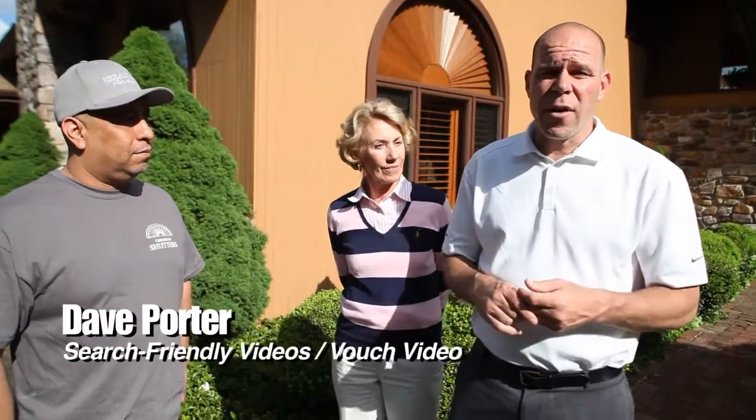Dave Porter here with Search Friendly Videos and VouchVideo.com. I'm here with Jaime from Bucks County Shutters, and also with Gretchen, who came up with some valuable points. What are those points that you could share with other homeowners watching today?